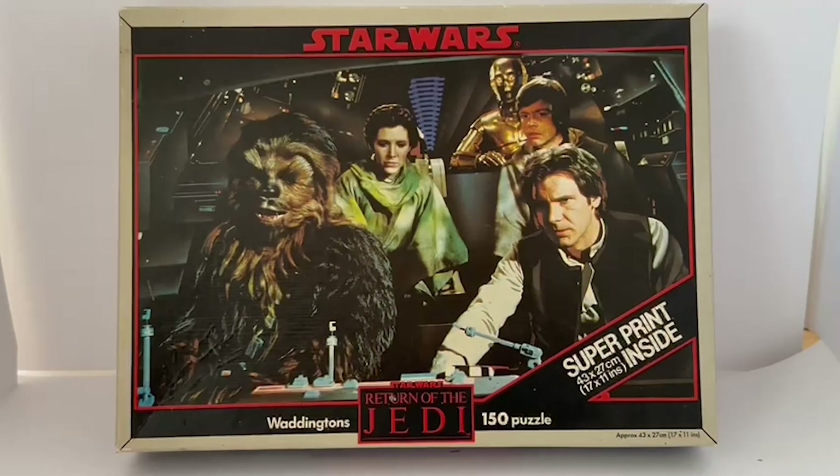Hello and welcome to another video for Miner's Dutch Toys Games Collectibles. Today we're looking at the 1983 release by Waddingtons from the Star Wars Return of the Jedi series of jigsaw puzzles.